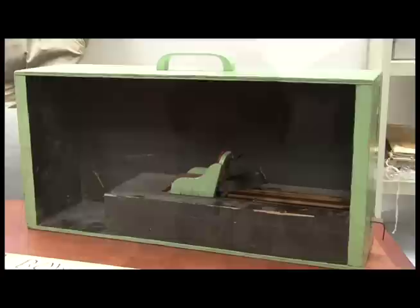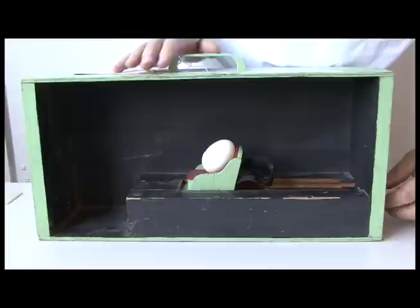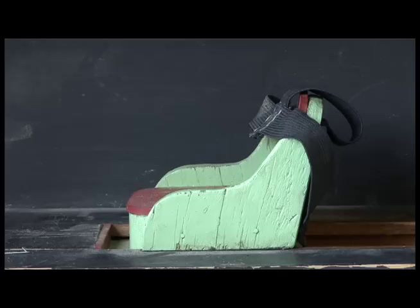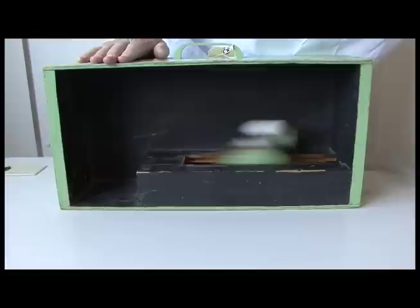This was used to demonstrate why people should use seat belts. According to this, it was used at a farm science review as well as at shopping malls, fairs, etc. They would put an egg in this little seat, pull it back and release it to show how the egg would shatter if it wasn't wearing a seat belt. Then there's a seat belt here where they would put a seat belt on the egg and of course the egg would survive.